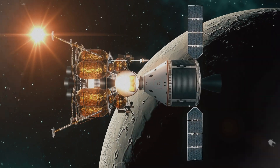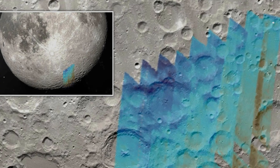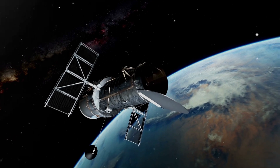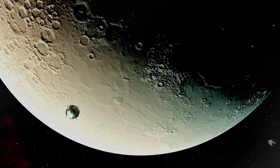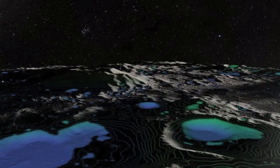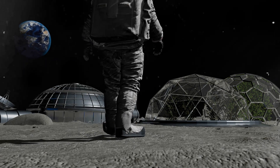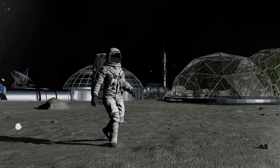The discoveries made by Clementine have had a lasting impact on lunar science. The evidence of water ice on the Moon's poles has influenced subsequent missions, such as NASA's Lunar Prospector and Lunar Reconnaissance Orbiter, which have continued to investigate the presence and distribution of lunar water. The presence of water ice on the Moon opens up exciting possibilities for future human exploration, as water is a vital resource for sustaining life and can be used to produce oxygen and fuel, making long-term lunar habitation more feasible.